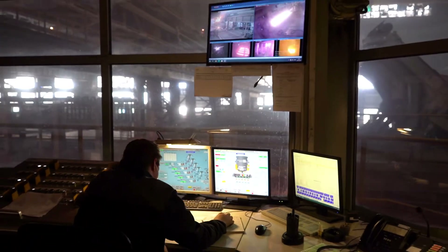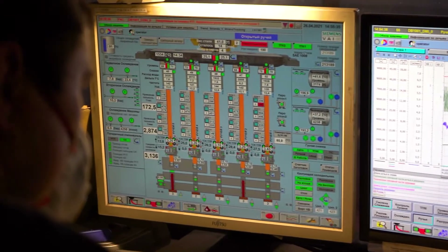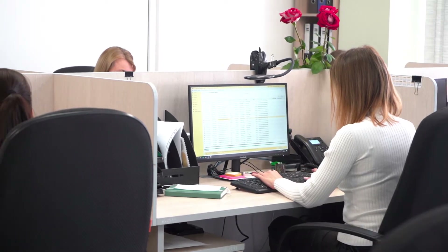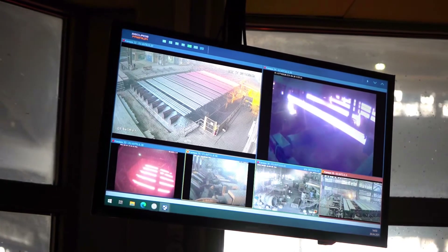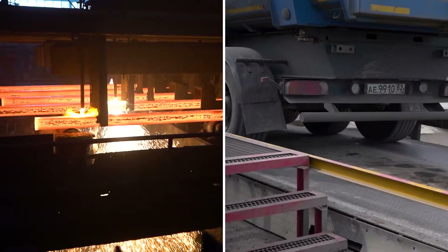Thanks to 1C ERP, the entire cycle of production activities — from generating orders to shipping products and receiving reports — is now automated. 1C ERP is integrated with a 1C document management system and other information systems of the factory, and also with melting equipment, automobile and railway scales.